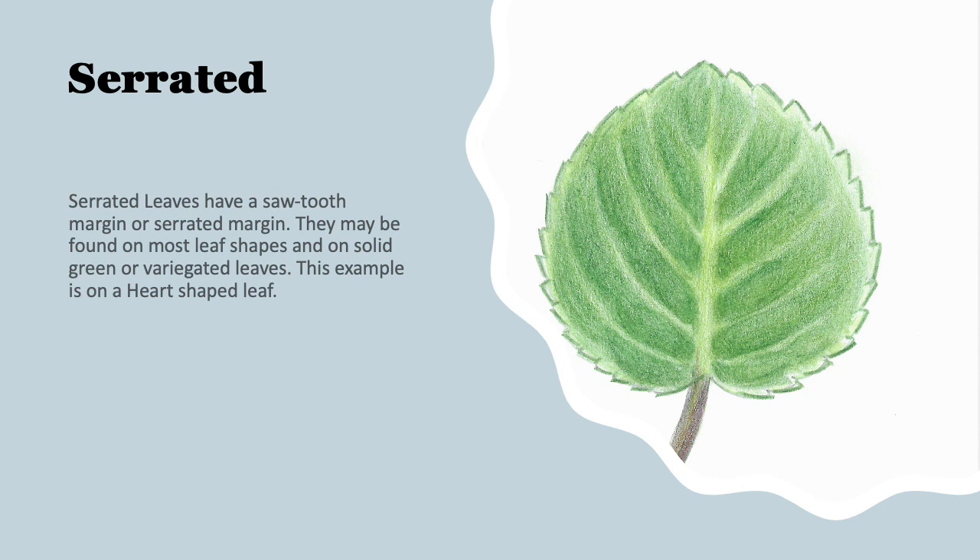Next is a serrated leaf. They have a sawtooth edge all the way around the leaf margin and can be found on most leaf shapes. They can be solid or variegated. This example happens to be on a heart-shaped leaf — you can see the indention toward the stem.